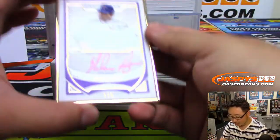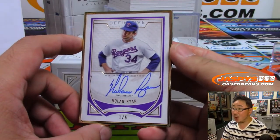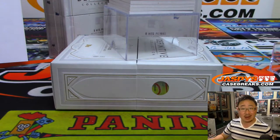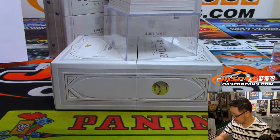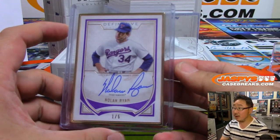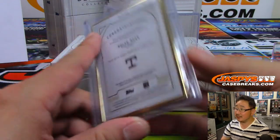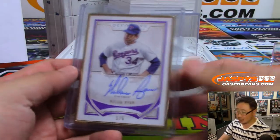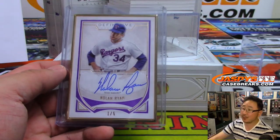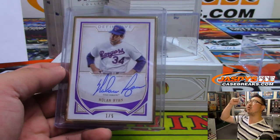Wow — one out of five, gold frame Nolan Ryan, Rangers edition. Steve Locke with the Rangers. The Ryan Express is a part inspiration for the Big Hit Express. Steve Locke. All aboard. Whoop whoop.